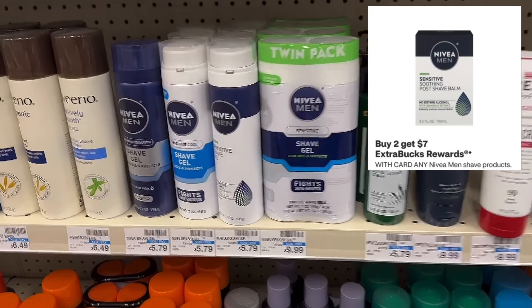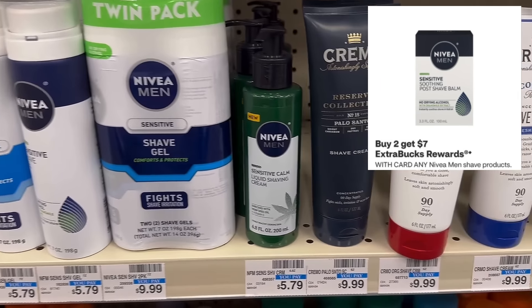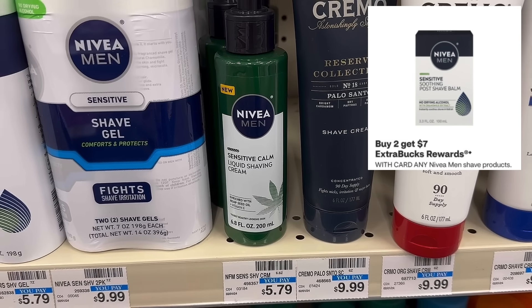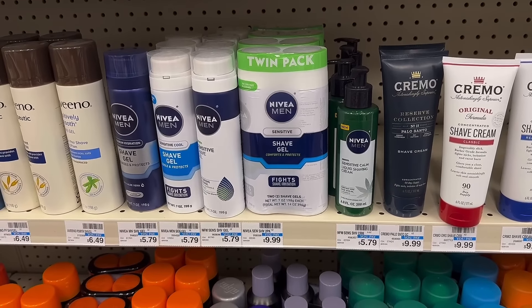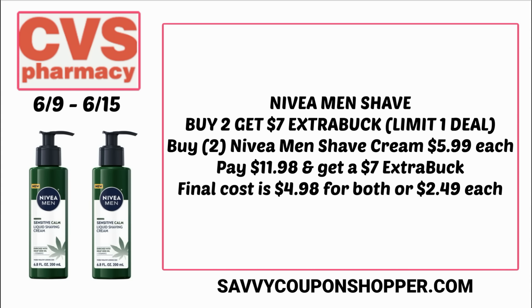Back to deals — Nivea men's shave products are buy 2 get a $7 extra buck. A lot of products at my store are $5.79, including the sensitive liquid shaving cream. Grab two Nivea men's shave creams and they'll total $11.98. You'll get back a $7 extra buck — currently no coupons for CVS and the Ibotta rebates appear to be valid at Target. That's still $4.98 for both or $2.49 each — really great savings.